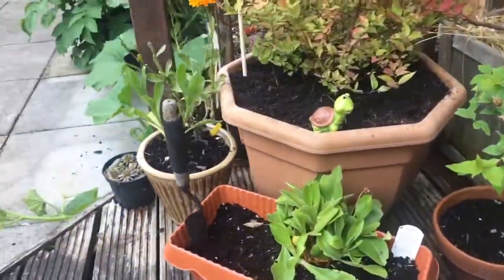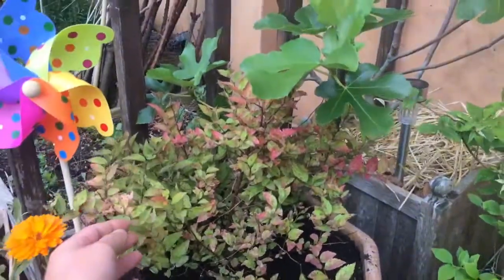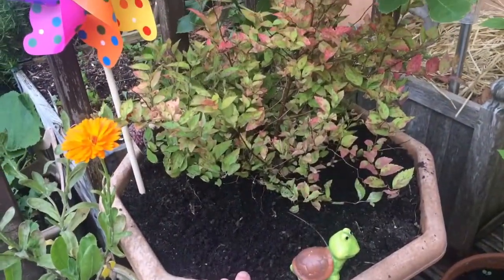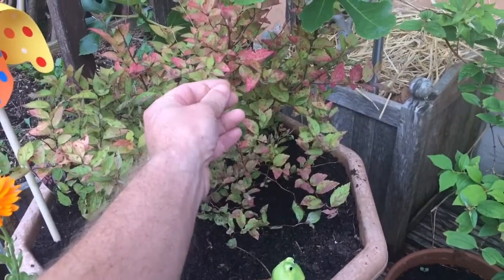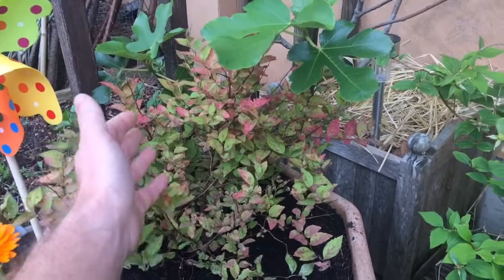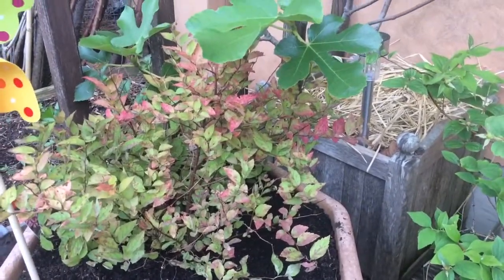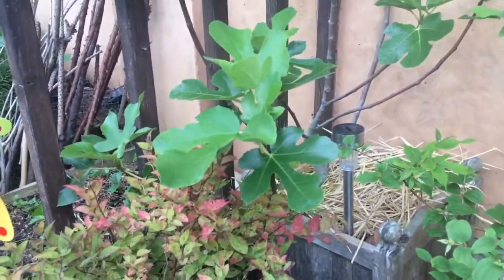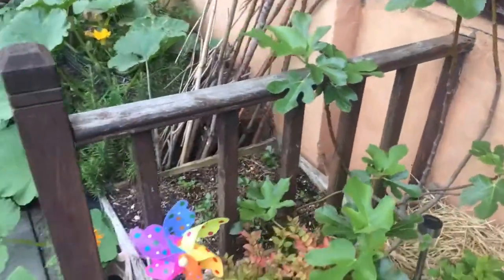Lovely spirea, which we only moved into this big pot yesterday because we've had it for years in a very small pot and it's obviously not been big enough to support its growth, so it's never really flowered. But we're hoping now we've put it in this big pot the plant will respond and give us some nice flowers. There's my fig — still no fig fruits, that's a sore subject.